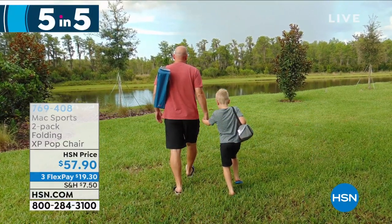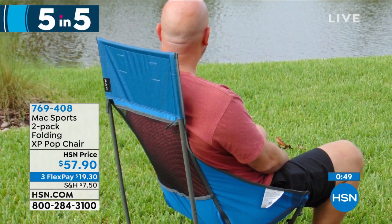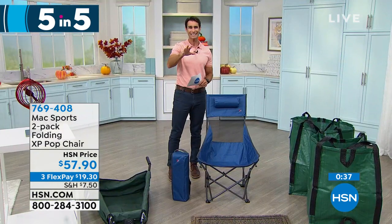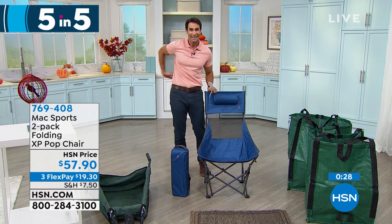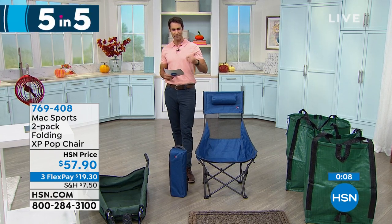Right behind me — something comfortable for the ball game, the park, or the beach. From Max Sports, it's a two-pack of folding chairs that folds up to about 19 inches and comes in its own little case. Choose blue or gray. The mesh in the back means you won't get sweaty — it's nicely aerated. It comes with its own pillow and it reclines when you lean back. You're getting a two-pack for $57.90. Make sure you grab the color you want.